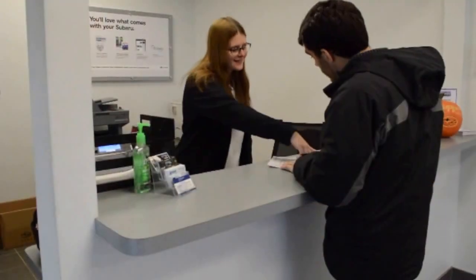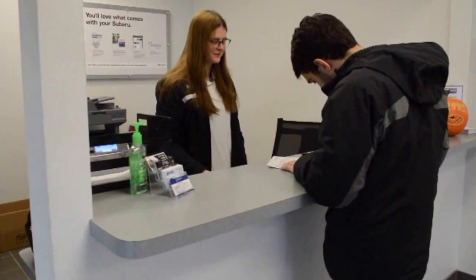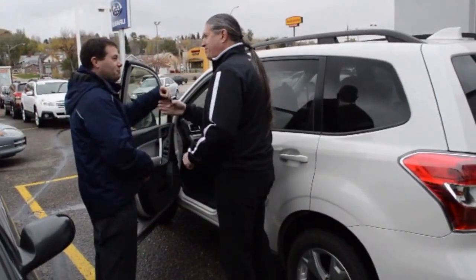You'll be contacted by the customer service rep as soon as your vehicle is completed by the technician. You would return back to the service area where you dropped off your vehicle, where they'll take you into the cashier. We do final payment paperwork, explain everything to you, and ask if you have any further questions. From there, we'll walk you out to your vehicle, where there's an area for pickup.